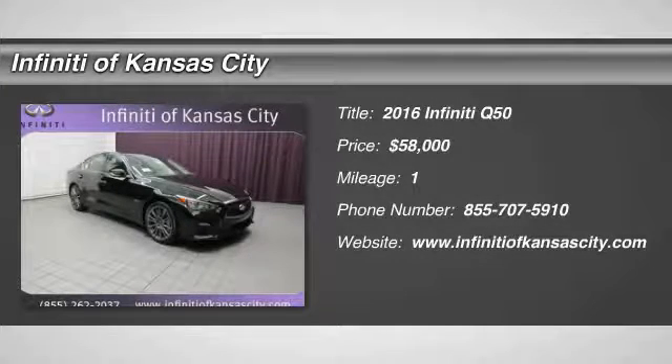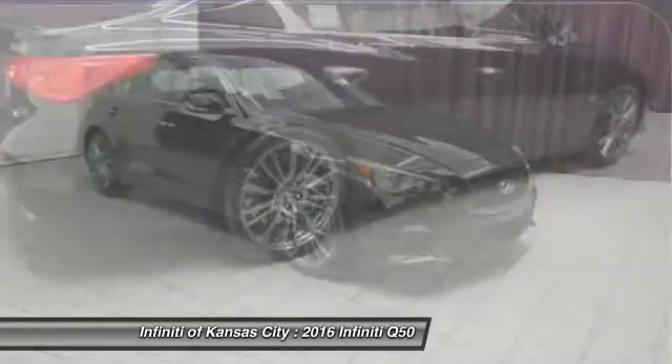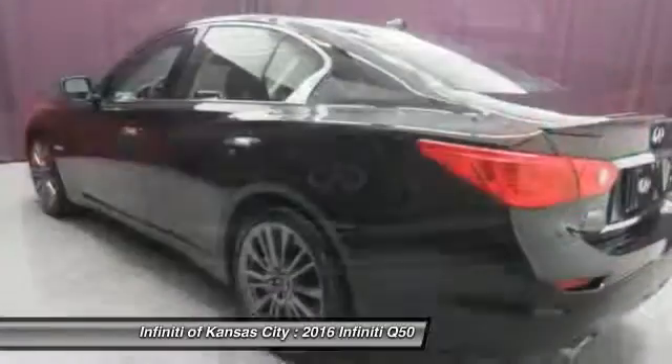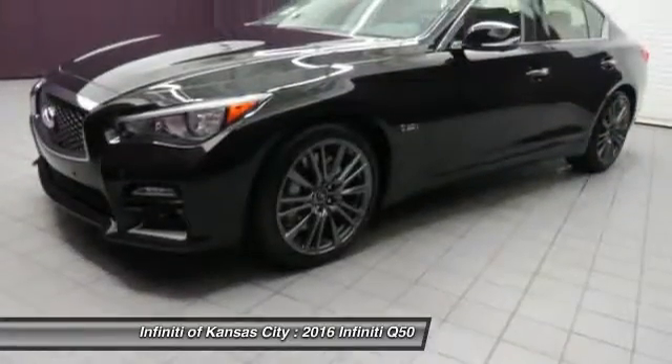The 2016 Infiniti Q50. The Q50 has elevated design expression by breaking all the design rules. Along with the signature appearance, it also comes with power. The breathtaking performance of Infiniti's Q50 engine leaves nothing to be desired.